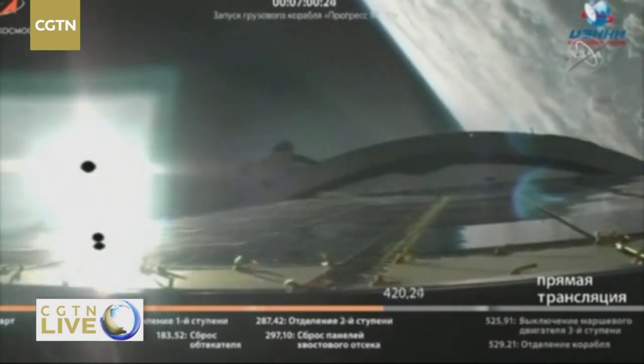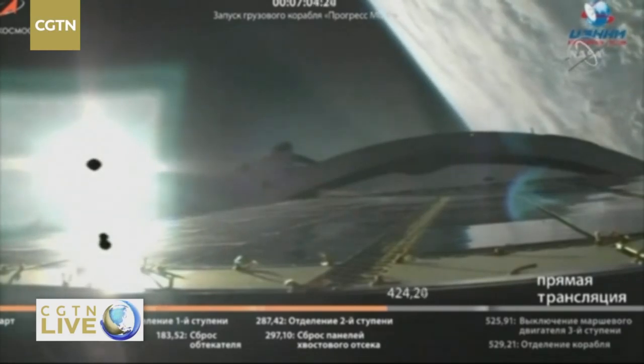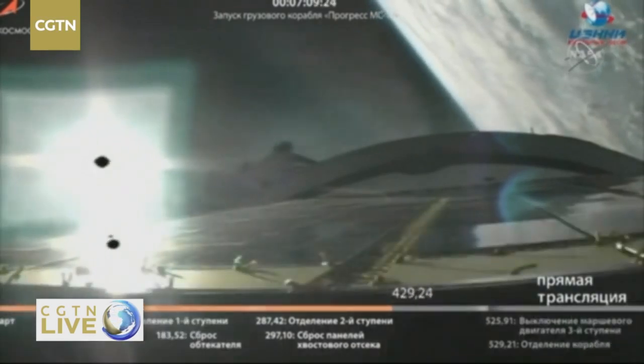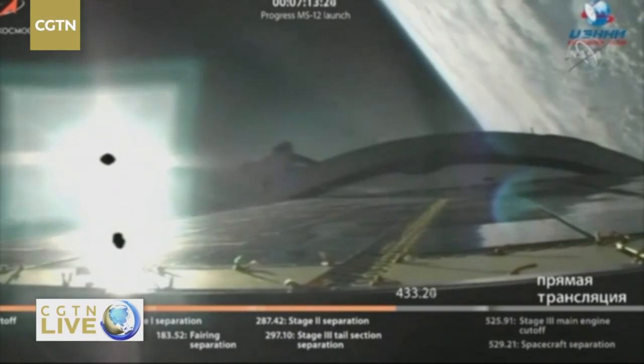Seven minutes 45 seconds into the flight — just about one more minute of this stage. You'll see that third engine cut off and the separation of that third stage from the Progress vehicle.